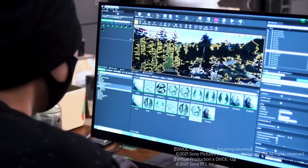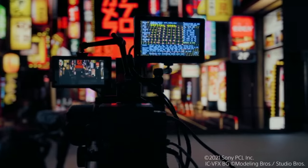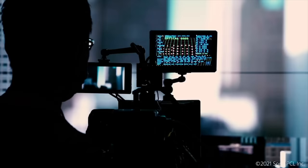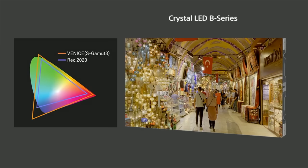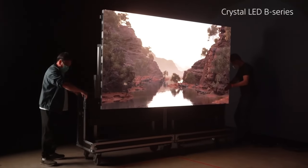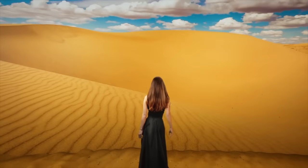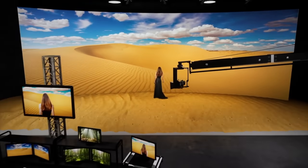So instead of using traditional green screen or even practical sets, these worlds and environments are being built out virtually. Whether they're building them out in 3D or actually going out and filming these environments, they're using Sony crystal LED tech. They're able to shoot in front of these displays as if they're actually in these locations, and this gives you the ability to transport to exotic locations very quickly and very easily. I've been on a bunch of sets out in like the middle of a desert, and the temperature and just being out in the elements, not gonna lie, kind of sucks.